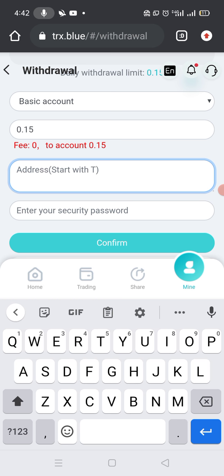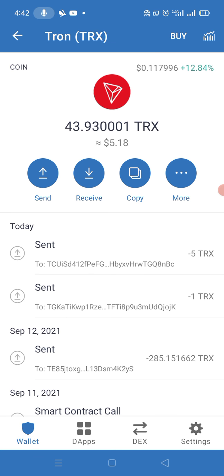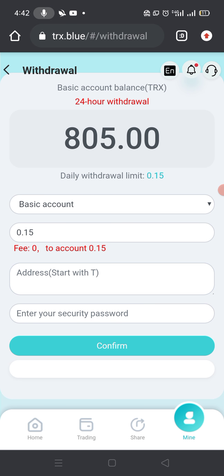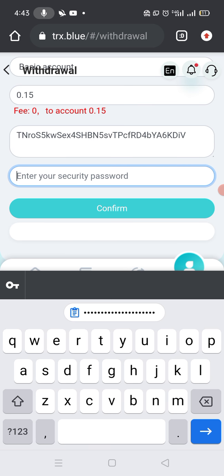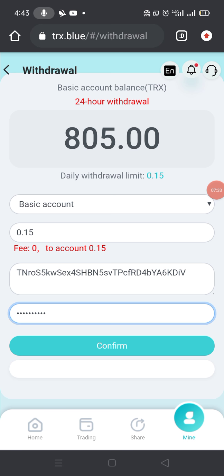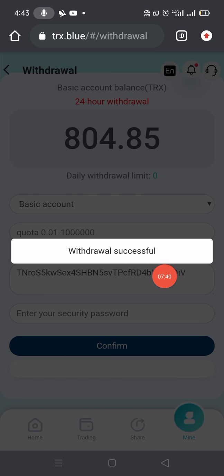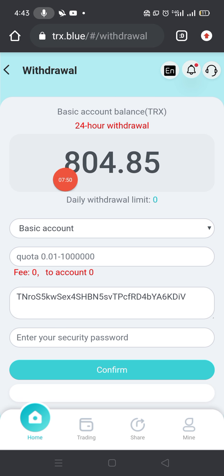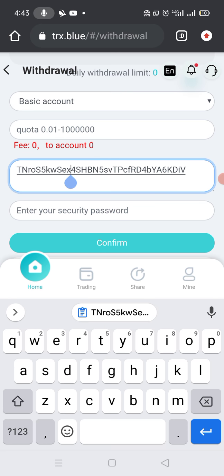After writing your daily limit, go to your wallet and copy your TRX receiving address by clicking on Receive. Copy that address and go back to the main site and paste it in the address field. Then enter your security password that you set on the registration page and click Confirm. You can see that my withdrawal is successful and it is added directly to my wallet. My total balance is now reduced to 0.85 TRX.